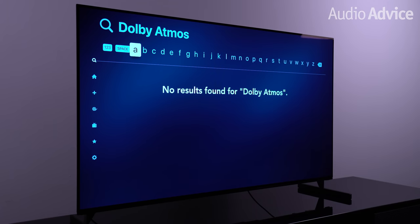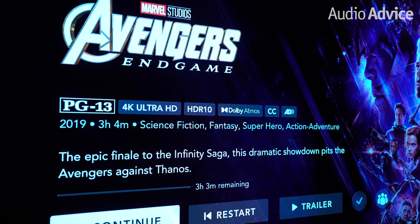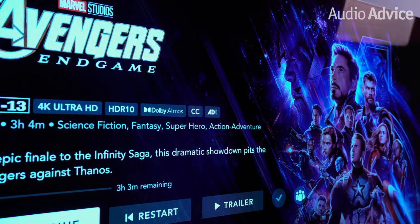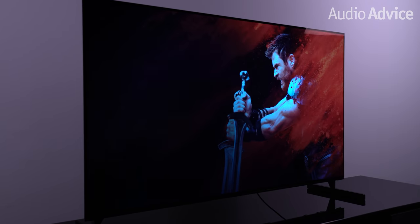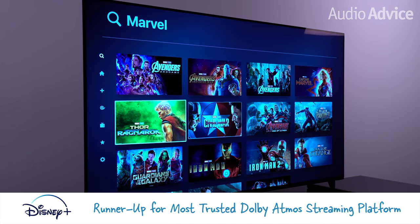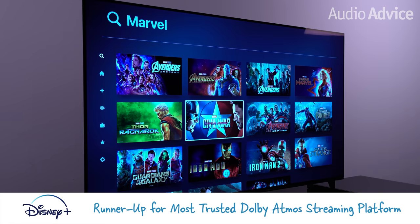Our runner-up for most trusted Dolby Atmos streaming platform is Disney Plus. Similar to Voodoo, the app doesn't let you search for Dolby Atmos content, but almost all of its originals like The Mandalorian are delivered in Atmos, and many Marvel Studios movies are also in Atmos. Disney makes it easy to identify Atmos content with a Dolby Atmos logo on the content's search screen. Overall Disney Plus has a good selection, and access to Marvel action movies in Atmos could be the biggest selling point for many.